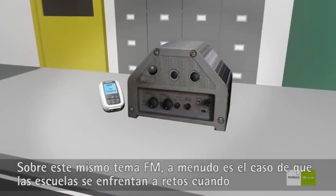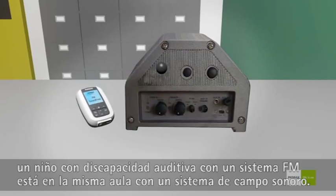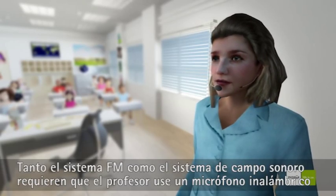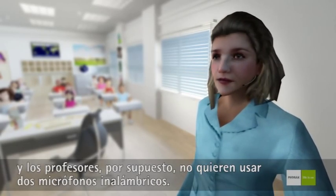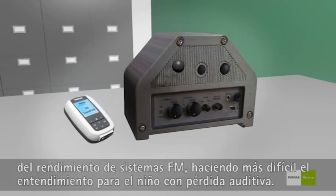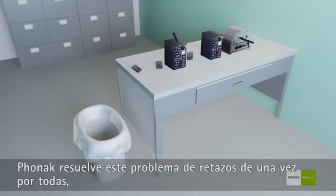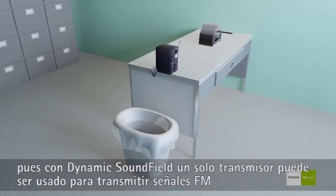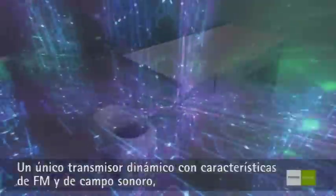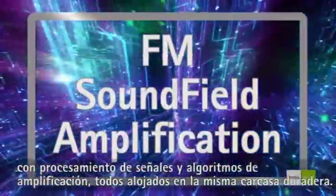On this same FM topic, it's often the case that schools face challenges when a hearing-impaired child with an FM system is working in the same classroom as a Soundfield system. Both systems require the teacher to wear a wireless microphone, and teachers do not want to wear two. Existing Soundfield solutions result in a degradation of the FM system's performance, making understanding more difficult for the child with a hearing loss. Phonak solves this problem once and for all. With Dynamic Soundfield, one transmitter can be used to transmit both FM and Soundfield signals. The single dynamic transmitter features both FM and Soundfield signal processing and amplification algorithms, all housed within the same durable housing.